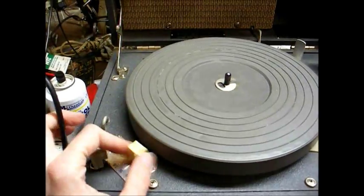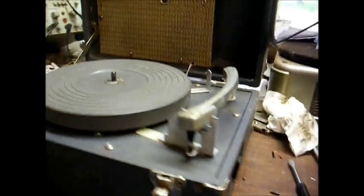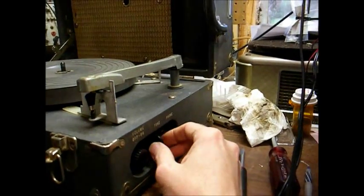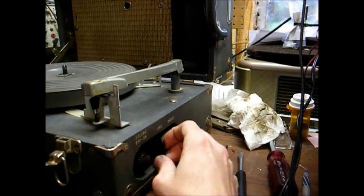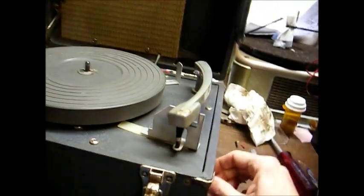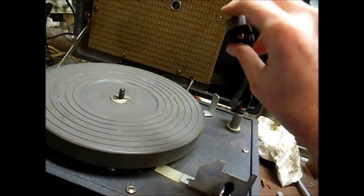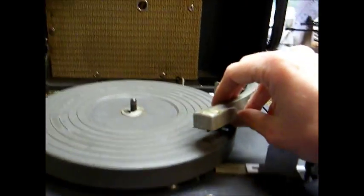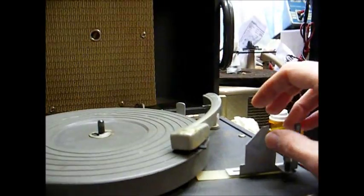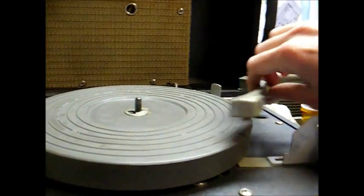And here's our speed selector: 8, neutral, 16, and 33. On the side we have our knobs for headphone volume and tone, as well as a headphone jack. This uses a standard tone arm with a static power point cartridge, and this tone arm has an issue because you can see it's not sitting straight on the turntable platter.